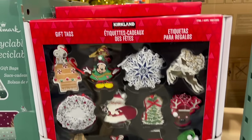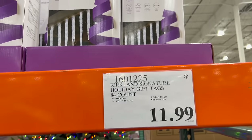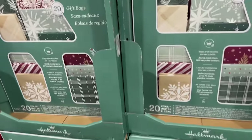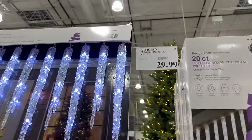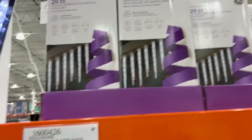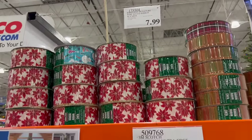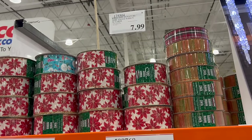There are Kirkland Signature gift tags — 84-count with Mickey Mouse included, for $11.99. And Hallmark gift bags, recyclable — 20 in the box for $17.99. They've got GE twinkling icicles for $29.99 and Kirkland Signature wire edge ribbon, 50 yards for $7.99. I know how to curl ribbon with scissors, I just don't know how to tie a bow out of it.